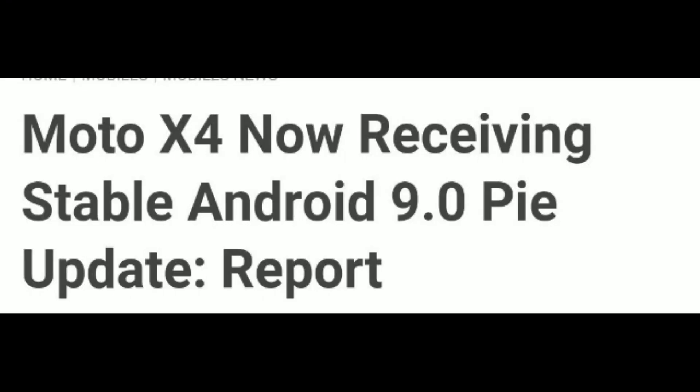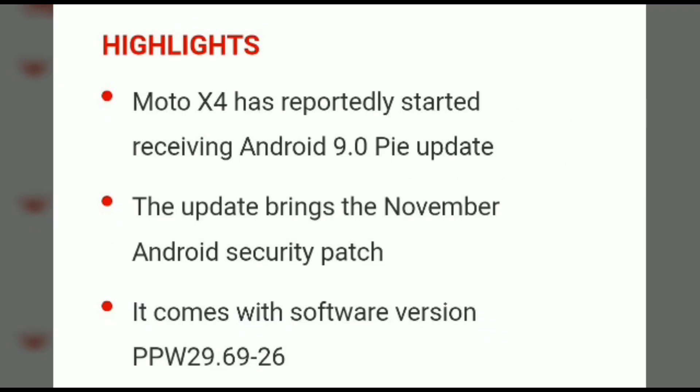Hello friends, welcome back. This is Nikit from Nelly Radio. Today I'm going to explain about the Android 9.0 Pie update for Moto X4. Here you can see that the Android Pie update has launched with the November Android security patch.